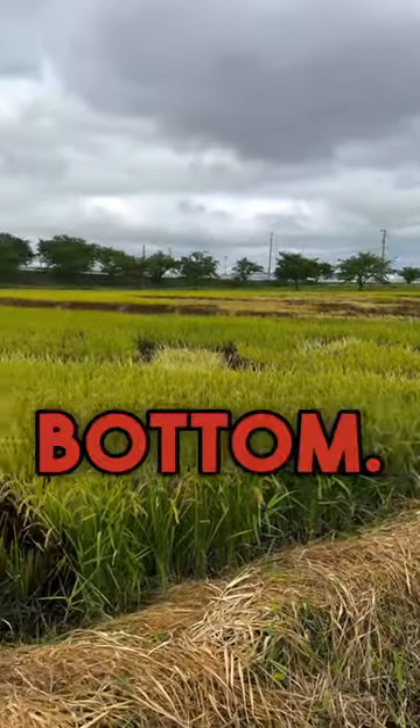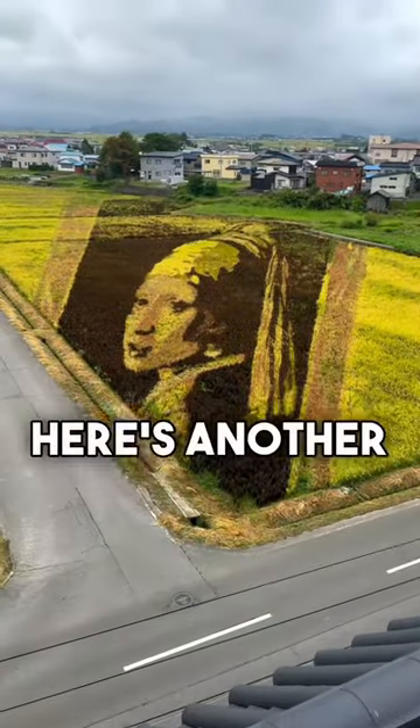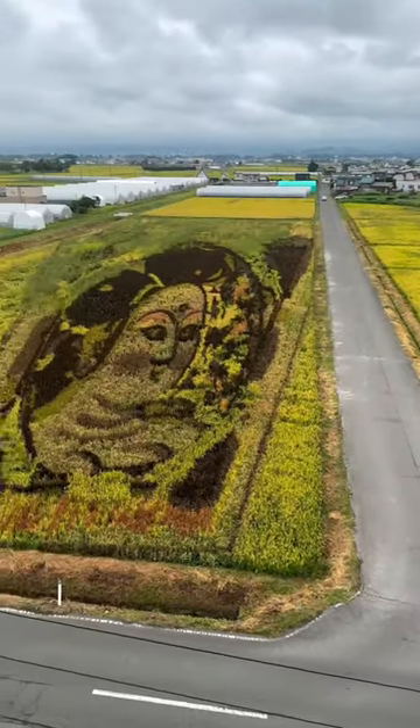This is what it looks like at the bottom. You can't really see the designs — it just looks like someone planted different types of grains. Here's another design right here. Got some faces. Pretty awesome.